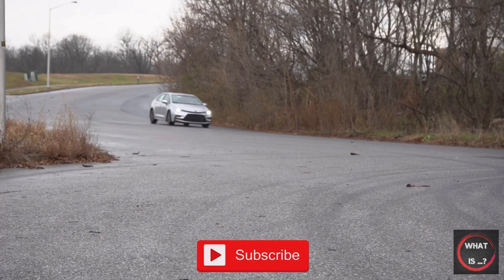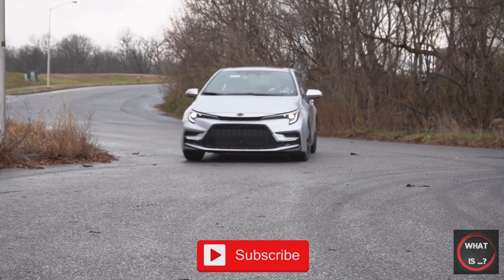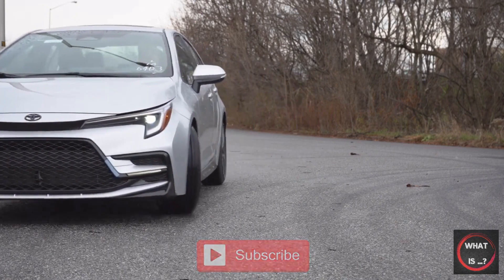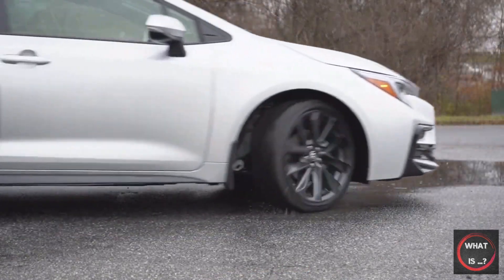Overall, the 2023 Toyota Corolla has a lot to offer, and it has something for everyone, whether you're looking for a practical and efficient compact car or a thrilling and sporty performance machine. Thank you for watching.